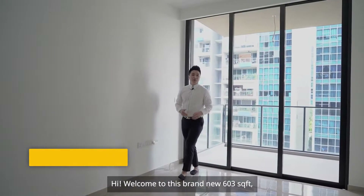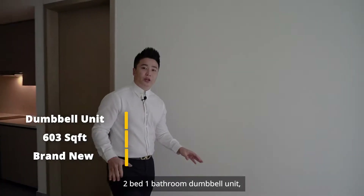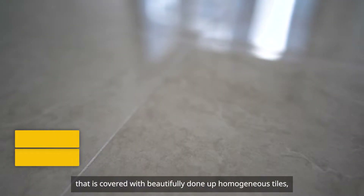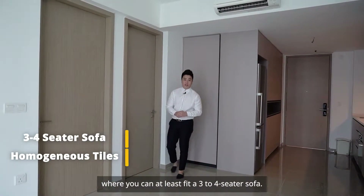Welcome to this brand new 603 square feet 2-bedroom 1-bathroom Dumbbell Unit, where you get the spacious living area that is covered with beautifully done up homogenous tiles, where you can fit at least 3 to 4 seaters.